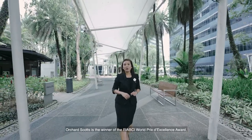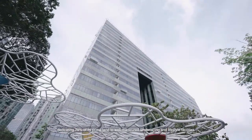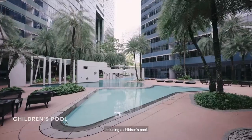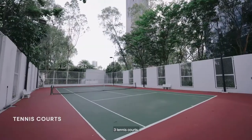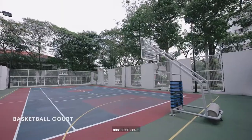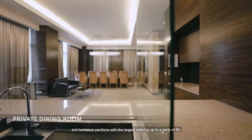Orchard Scots is the winner of the FIAPC World Pretty Excellence Award, dedicating 75% of its prime land to well-manicured landscaping and lifestyle facilities, including a children's pool, a 60-metre lap pool, three tennis courts, a well-equipped gym, outdoor children's playground, basketball court and barbecue pavilions with the largest catering up to a party of 30.